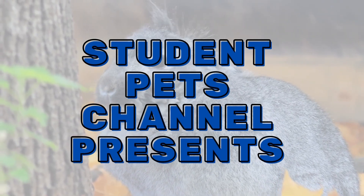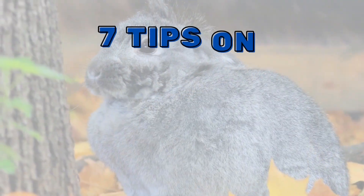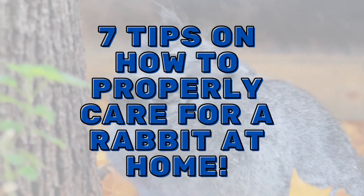Student Pets Channel presents: 7 Tips on How to Properly Care for a Rabbit at Home.